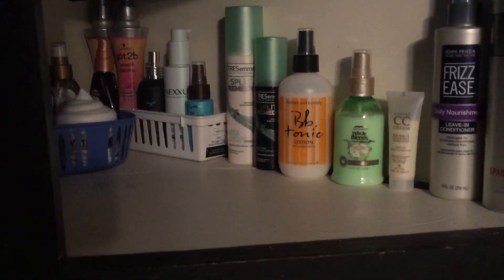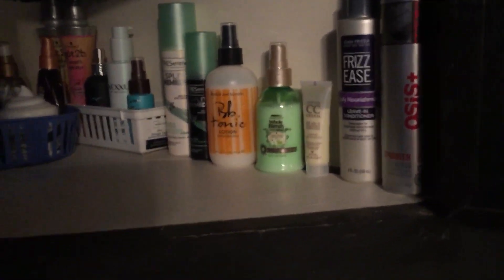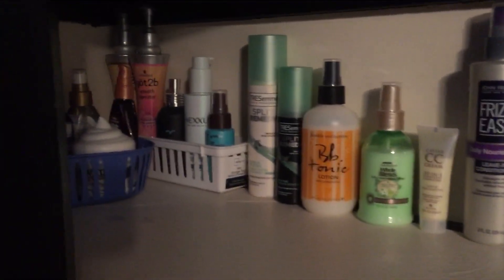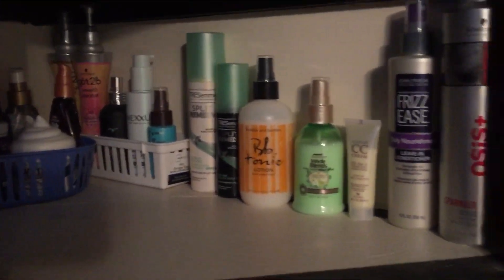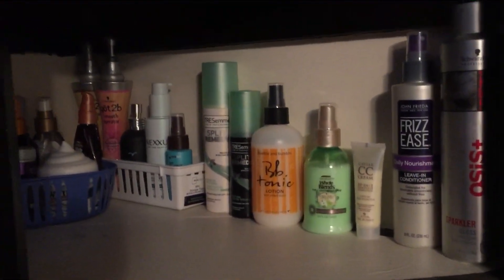It's not hoarding — it's called having subscription services and not wanting to throw away money. There are plenty of YouTubers who have way more makeup and products than I do, yet people jump on my case when I have a fraction of what they have. I'm getting rid of stuff for my own sake, not because people are complaining, because I know I'll never use it all.